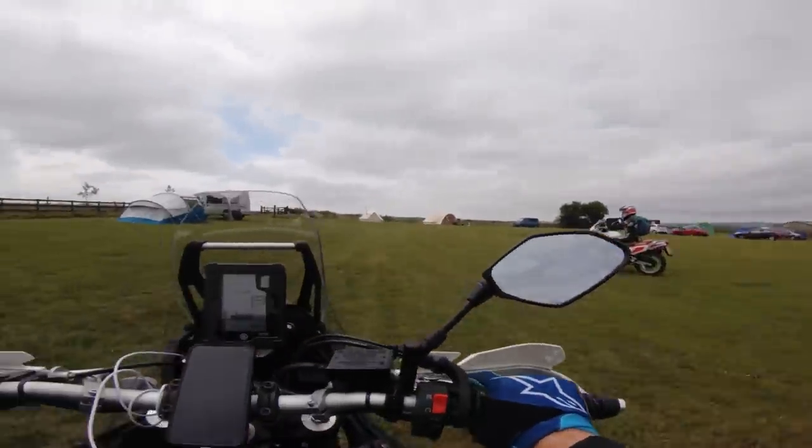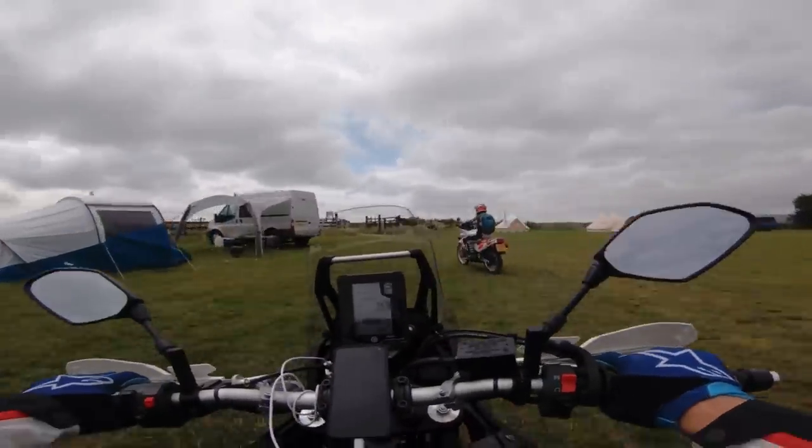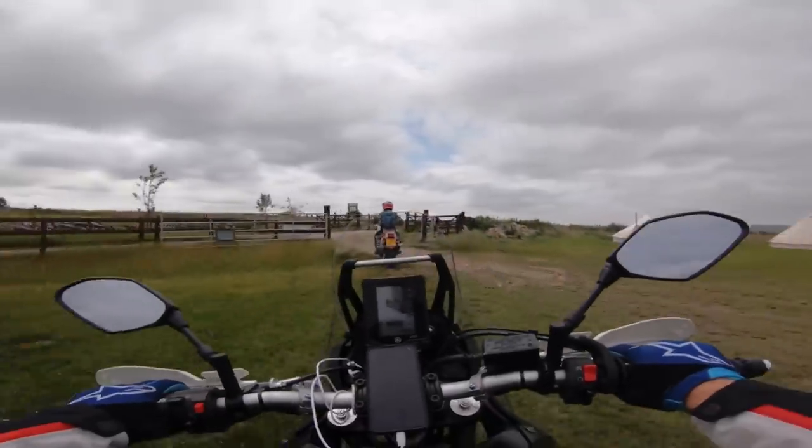Look how pretty it is. It might be old, but damn, it looks good.